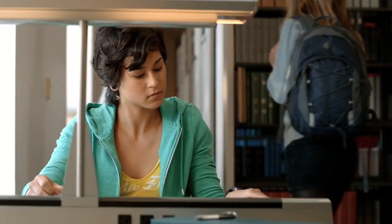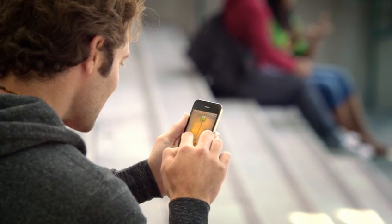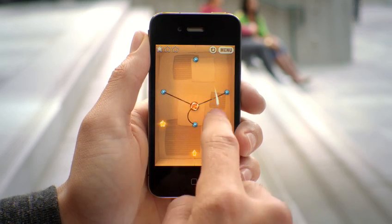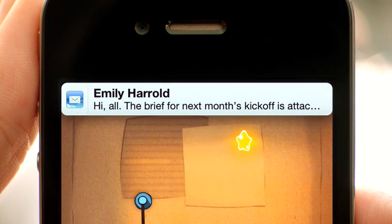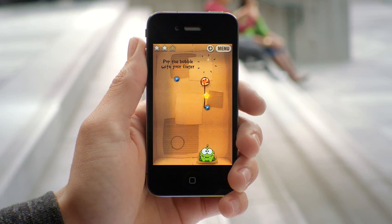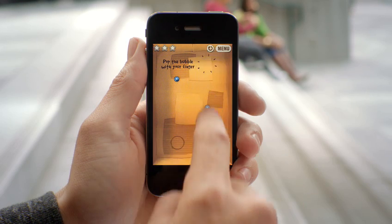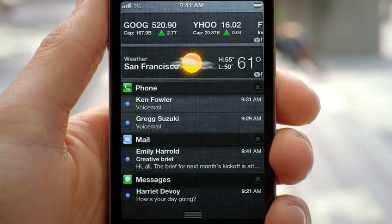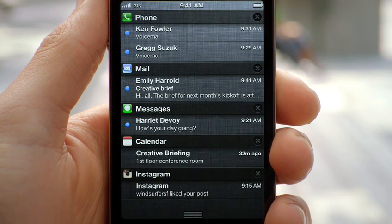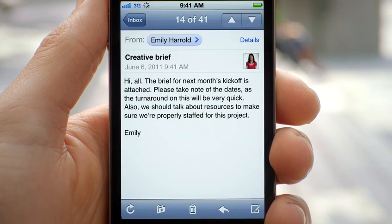These days, we're all getting a lot of notifications, so we created a brand new way to handle them. When a notification comes in, it's now a subtle animation right at the top of the screen. But anywhere you are, you can just swipe down from the top of the screen and it'll reveal the Notification Center. And from within there, you can see all of your missed calls, your text messages. And if you tap on it, it'll take you directly to that application.